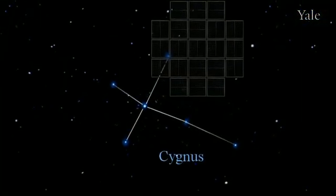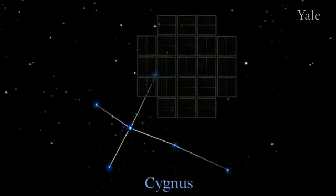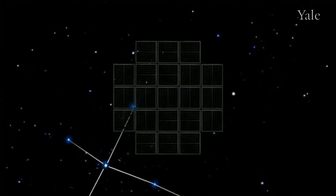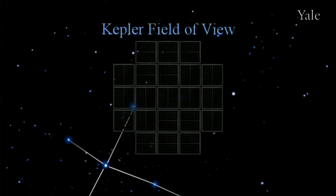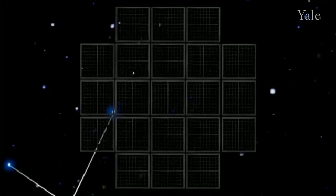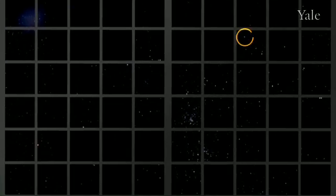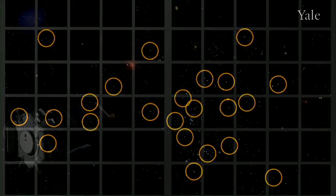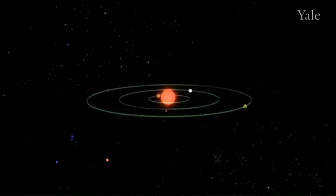Kepler is staring at a field of stars near the constellation Cygnus, where there are 200,000 stars in this field. Unblinking, the telescope stares at these same stars, takes measurements every 30 seconds, and watches for a slight dimming in any of these stars as a planet passes in front of it.